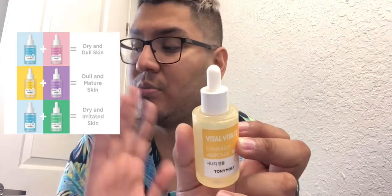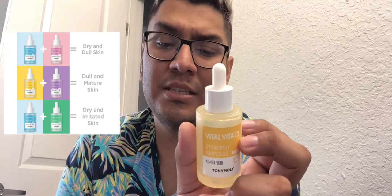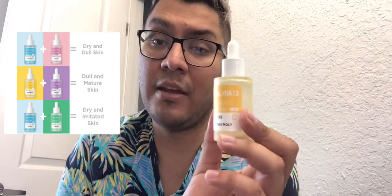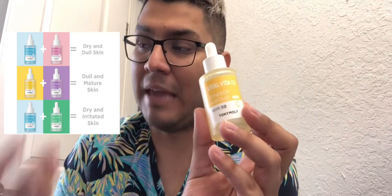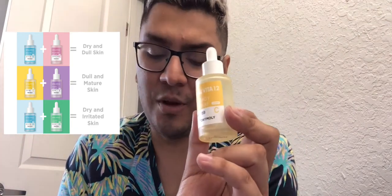I actually just recently finished the hand cream they have — the one with the Panda. But when it came to these Vital Vita Serums, or Ampules as they call them, they are made in Korea. The yellow one personally has vitamin C, vitamin A, B1, B3, B5, B6, B8, B12, vitamin E, and vitamin H.